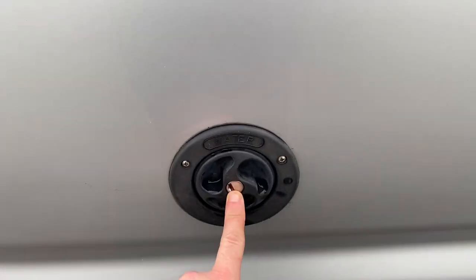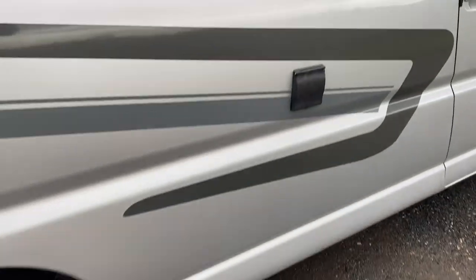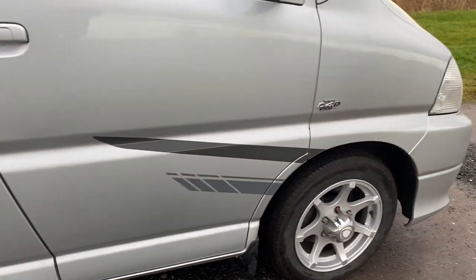Here's your fresh water inlet and outlet, mains hookup. She's got the mains feed as well as the leisure battery behind the driver's seat.